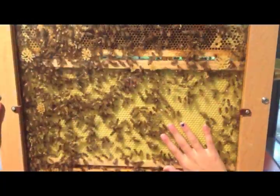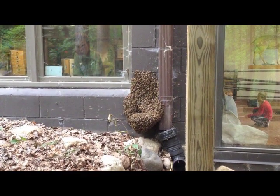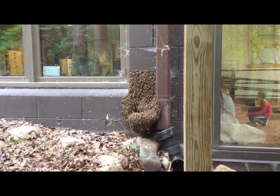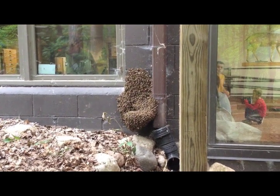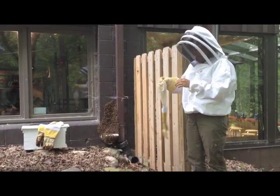We have some footage of what it looks like once they got outside as well. And here they are outside. At this point, pretty much all of the bees have left the inside hive and they are sticking to the outside of the building.